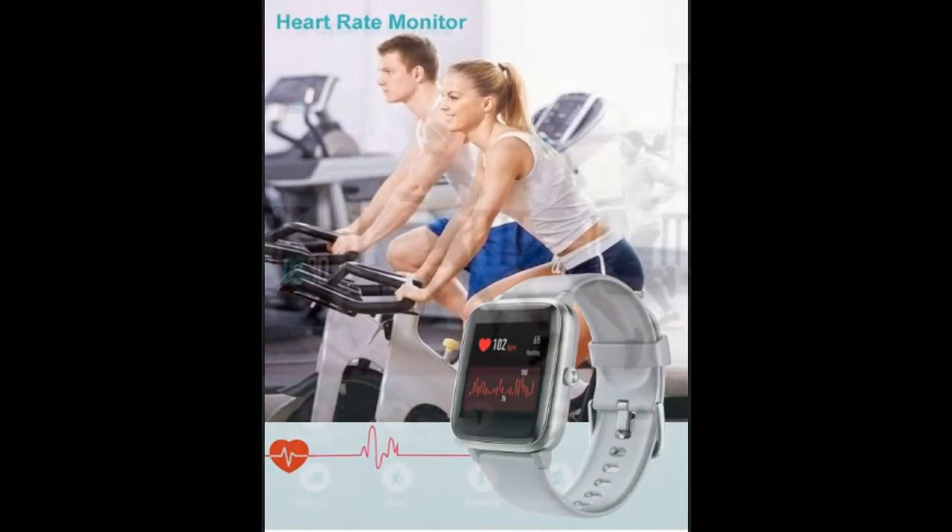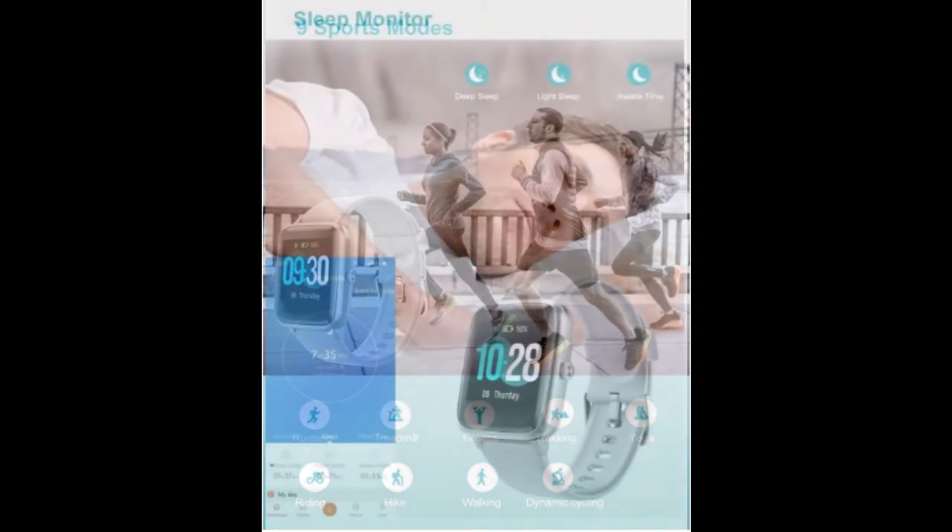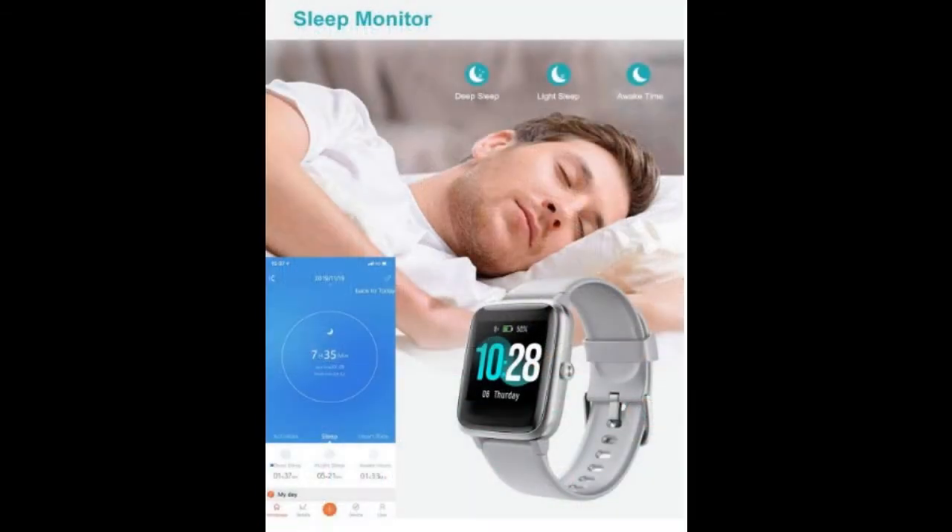Accurately records all-day activities like steps, distance, calories burned, miles walked, and active minutes. Connecting the GPS in your cell phone can track all your workout routes, distances, and physical status during exercise. Stay motivated all day.